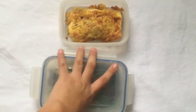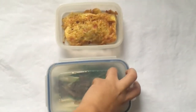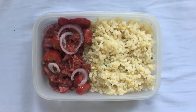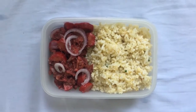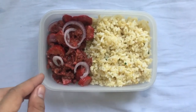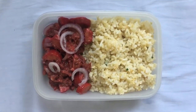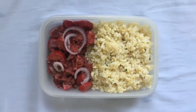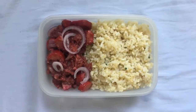And meron din tayong egg omelette. May rice tayo pero hindi ko na sinama dito sa video. For day 3, medyo natagalan akong gumising, so mabilisan lang. Nag-gisa lang ng corned beef, tapos hotdog, and then nilagyan ng maraming onions. And yung leftover rice ng dinner, nilagyan ko ng maraming garlic para maging garlic rice. And yun lang — you are good to go.